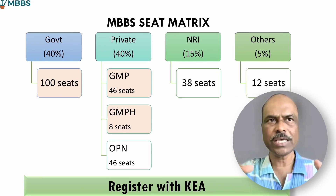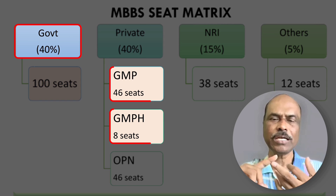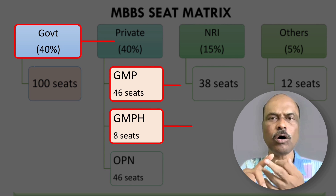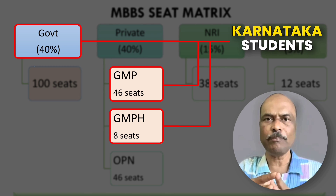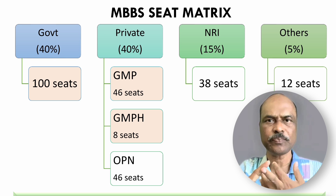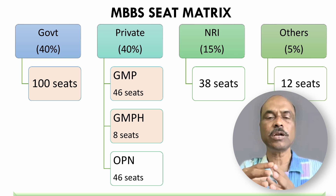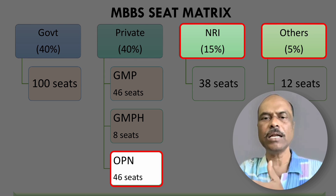Out of all these seats, the government seats, GMP, and GMPH seats are reserved only for Karnataka students — other state students cannot compete for these. Other state students are eligible for open category, NRI seats, and others category.